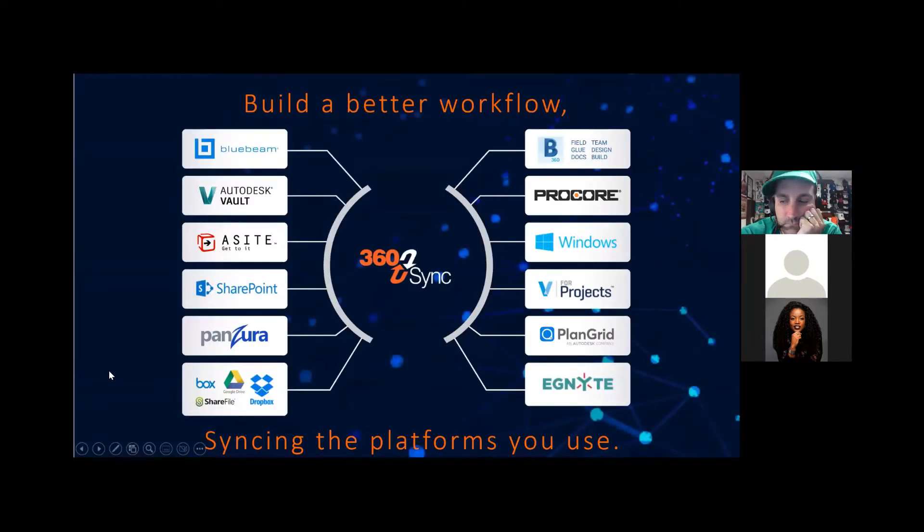Currently, 360 Sync is syncing the platforms you use — from Bluebeam to Procore, Windows, SharePoint, Plan Grid — and in the future, we'll be adding more. The feedback you provide helps us to better serve you with whatever platforms you're interested in syncing, if you don't see those listed here.